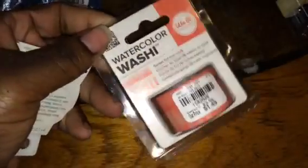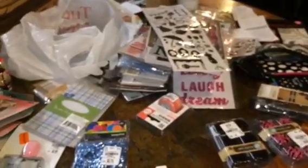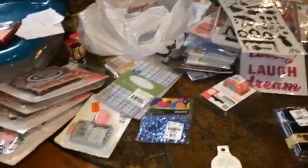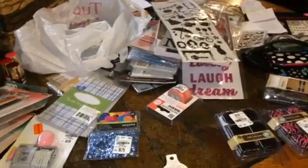And then lastly some washi tape. I got this orange-looking one, like peach, for $0.49 — 'Memory Keepers' — and then I got this little 'B' for $0.79, just like a hot pink. So that is my haul, guys! Hope you guys enjoyed. Now time to clean up this mess. Thank you for watching — bye!